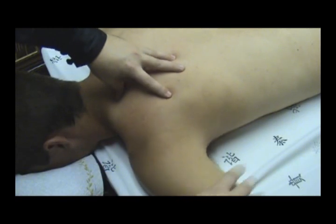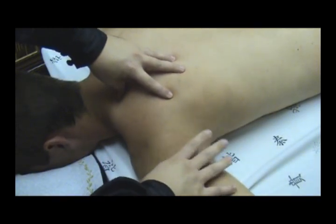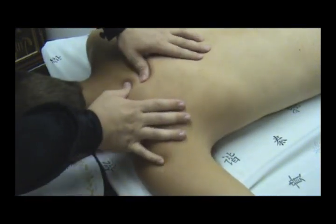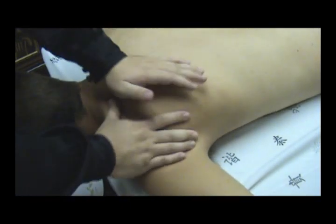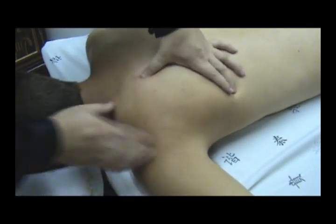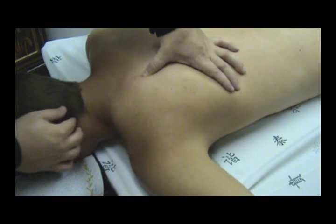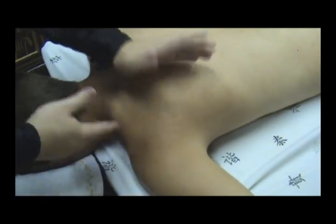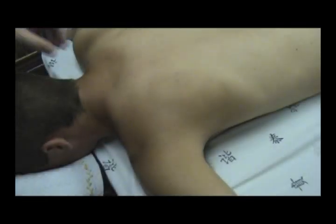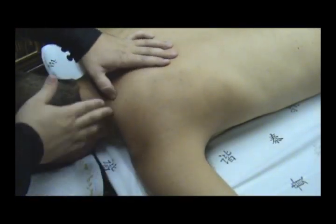A lot of people carry tension and pain in the rhomboids, and this technique loosens that up very nicely. It saves me a lot of time and saves my client a lot of pain. Those are the intricacies on the upper portion of the body on the posterior side. Before I go further, I'm going to back up and show you a spot I missed.